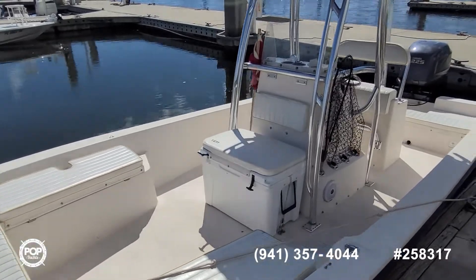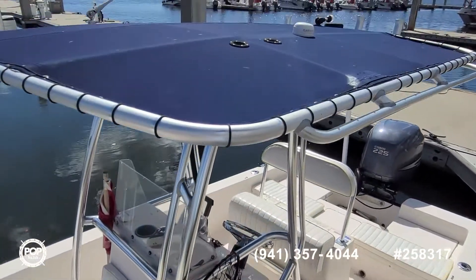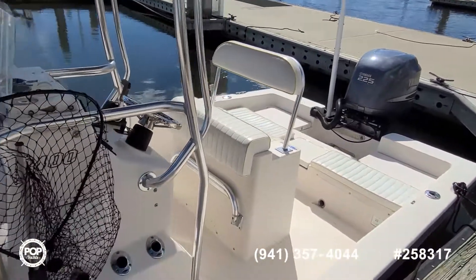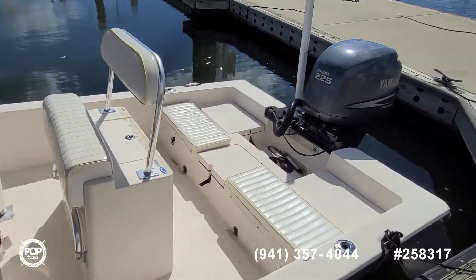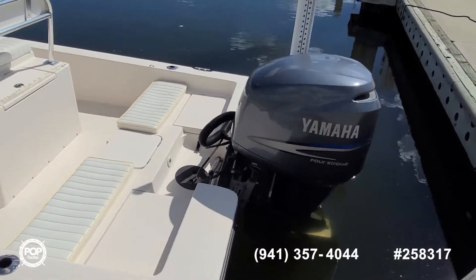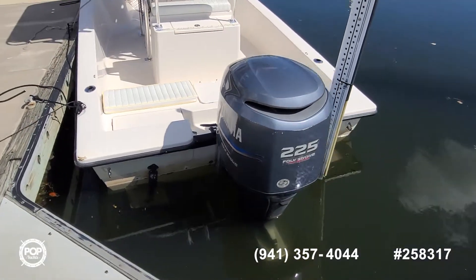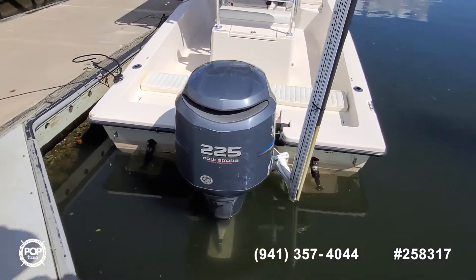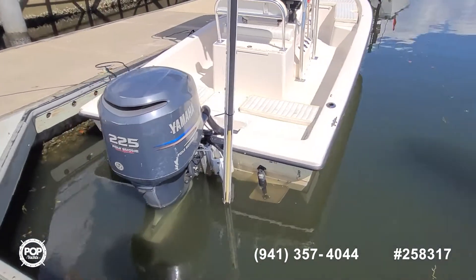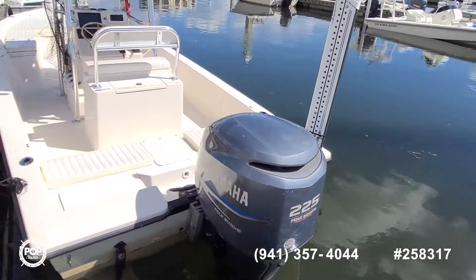Nice looking upholstery. Comfortable shade under the canvas tee top. Some more seating at the rear. Onboard live wells. It's powered by Yamaha's 225 horsepower four-stroke outboard, mounted on a flats jack plate. You can level out your ride with the Lenco trim tabs, and when you're in your favorite shallow water fishing spot, you've got a Blade power pole.